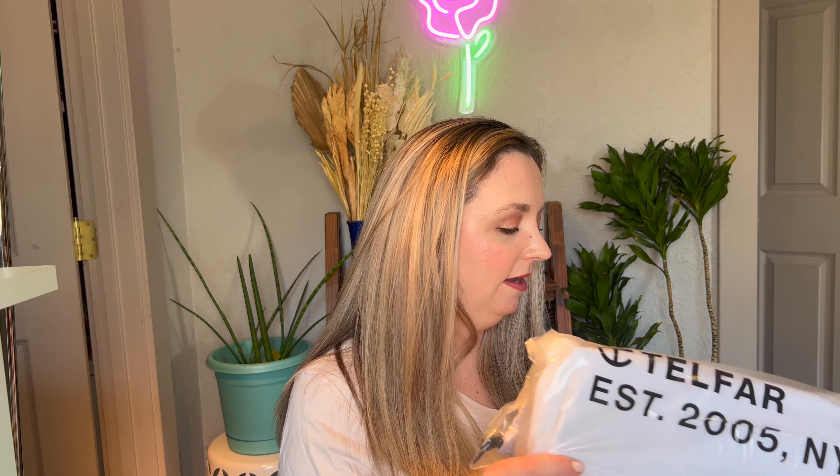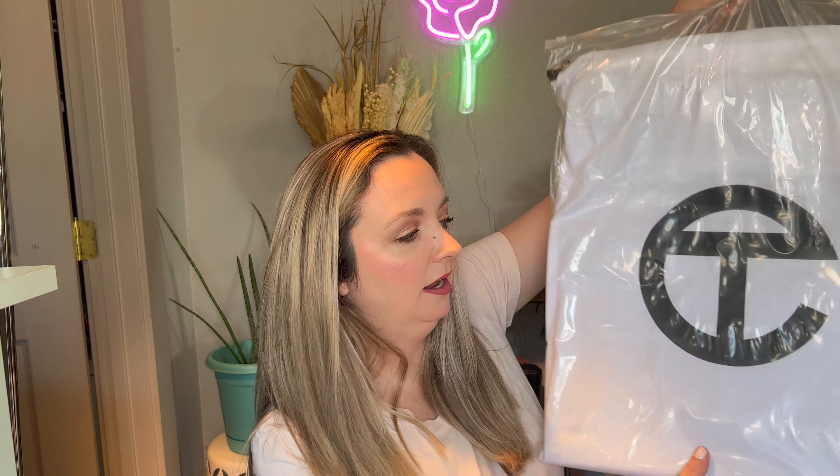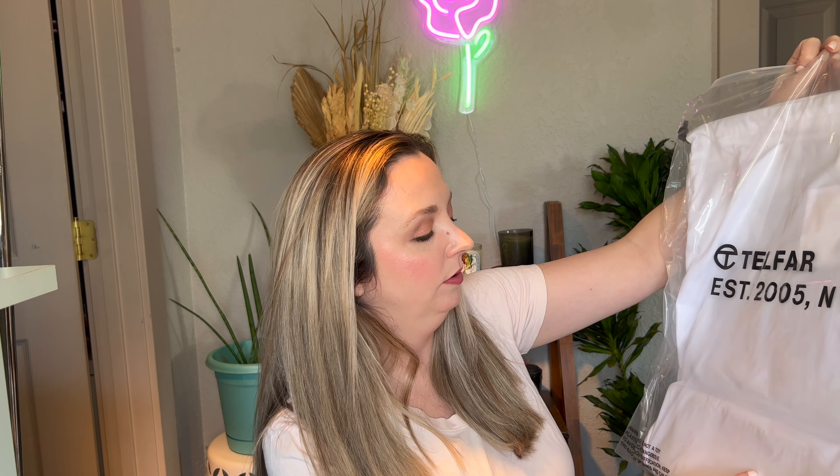Okay so it arrives very flat. Here's how it arrives — it's the medium dark olive shopping bag. Here is the bag it comes in, and that is the Telfar symbol. This is a Black-owned brand that is based in New York.